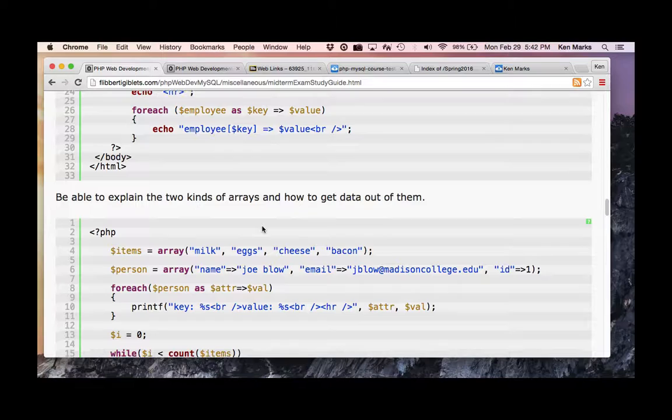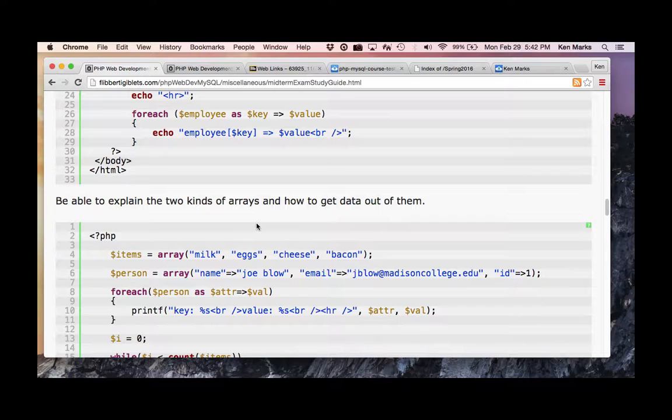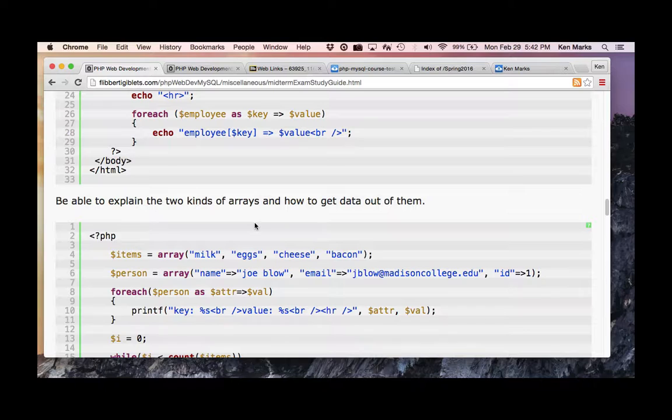What are the two kinds of arrays? There are associative arrays and indexed arrays. You'll have a chunk of code and then five questions underneath it — the questions are multiple choice.